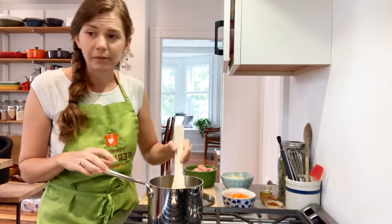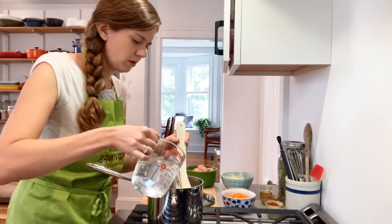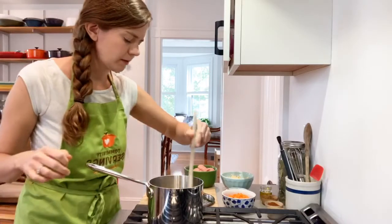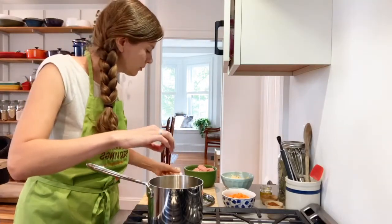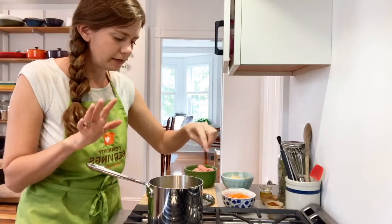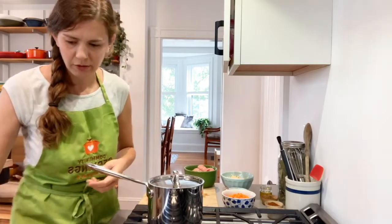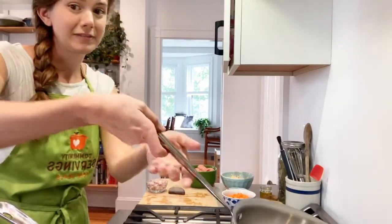The quinoa is nicely toasted. I'm going to add in my water along with some garlic and olive oil, then drop in a bay leaf for another layer of flavor without adding salt — we're always trying to find ways to cut back on salt. Bring it to a boil and then reduce to a simmer. This should be done in about 15 minutes.